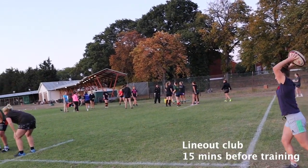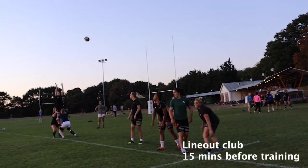We have a line-up club that we do for 15 minutes before training. Obviously not everyone's able to get there with work commitments and things, but we get as many people down as possible.